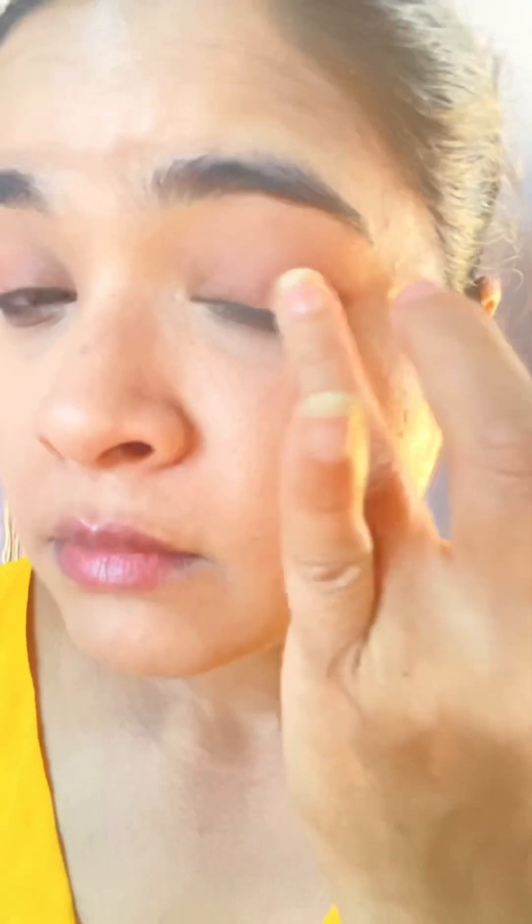I will apply the highlighter to the face. I will apply the same on the eyelid. You will apply the same on both eyes, then blend it with a clean finger.